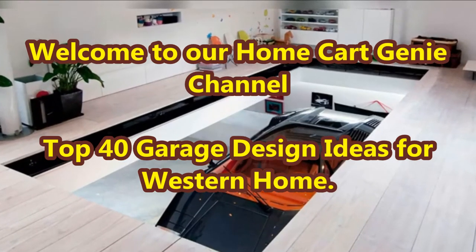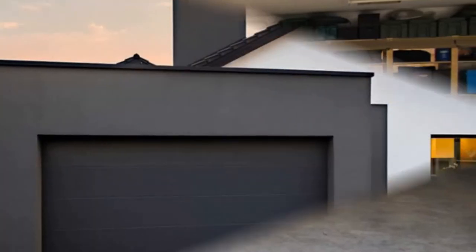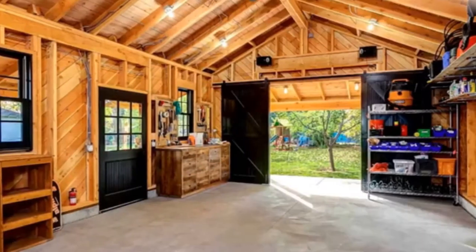Dear viewers, welcome to our Home Cart Genie channel. In today's video we are going to present top 40 garage design ideas for western home.